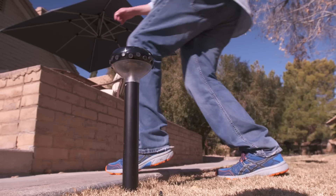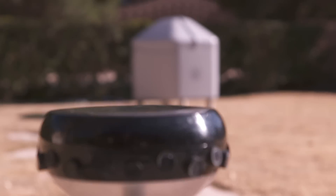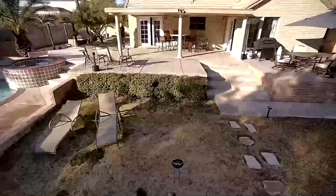Once somebody sets off either the motion or vibration detection, the B-Drone will emerge from its Hive base station and fly off to investigate.